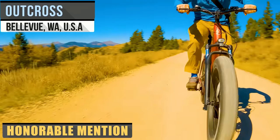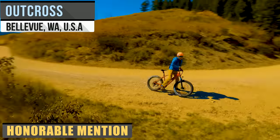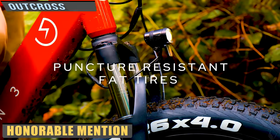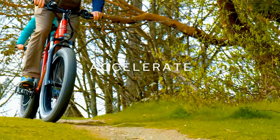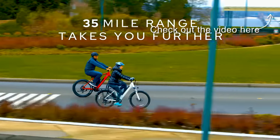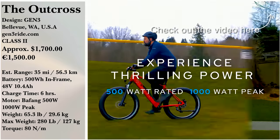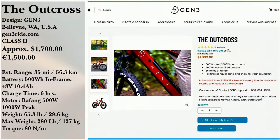Aesthetics mix well with performance in the Outcross from Gen 3, a Washington-based company. An elegant design with big 4-inch tires for a smooth ride, whether rain or snow. You'll need six hours to fill up the 48-volt UL-certified battery from zero, but the 35-mile range should suffice for most riders. Be warned that this bike and its 500-watt motor aren't for everyone as it does sit a bit high. If interested, you can pick it up for around $1,699.